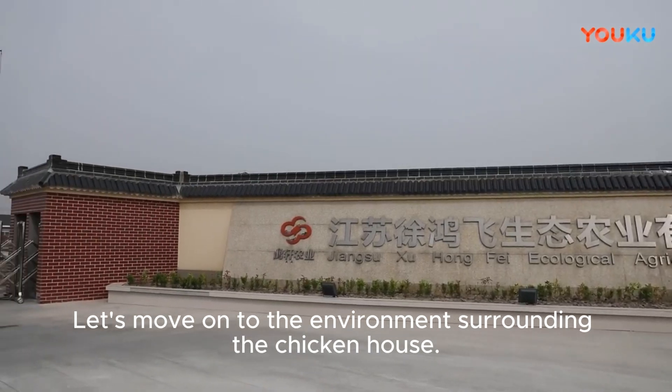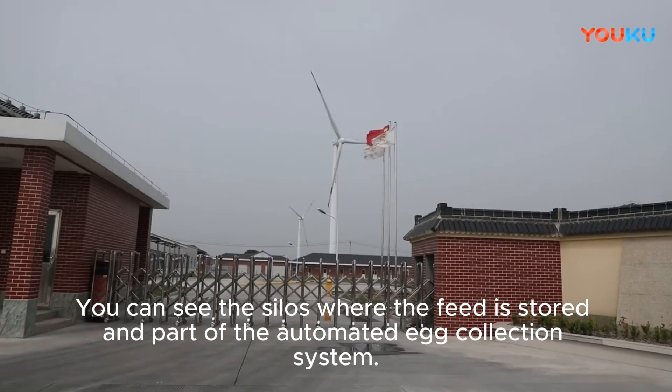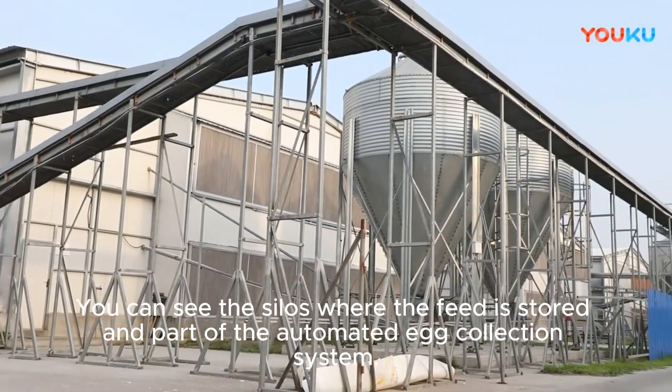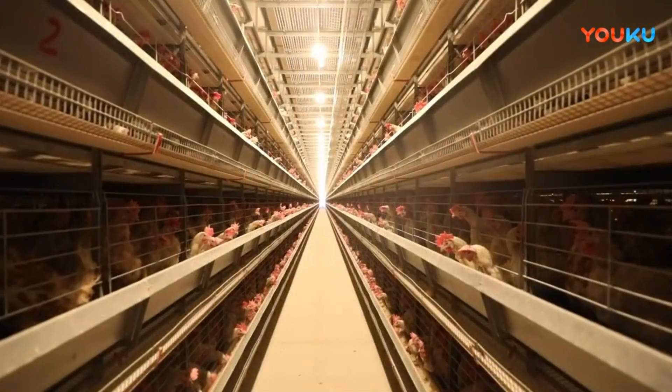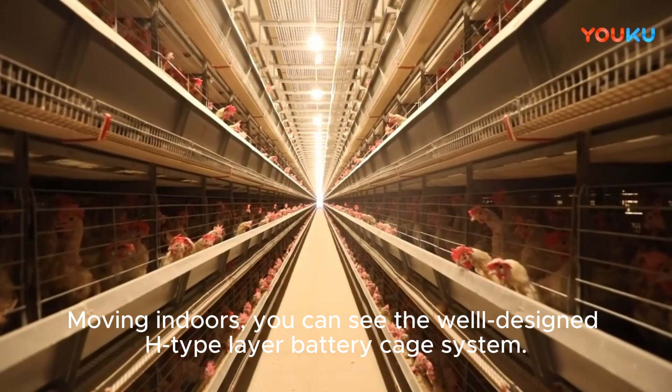Moving to the environment surrounding the chicken house, you can see the silos where the feed is stored and part of the automated egg collection system. Moving indoors, you can see the well-designed H-type layer battery cage system.